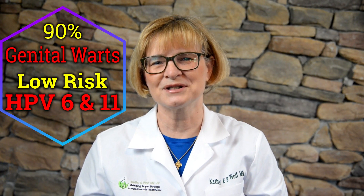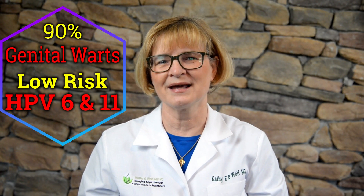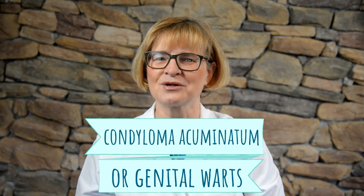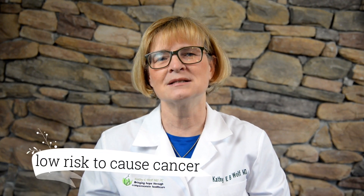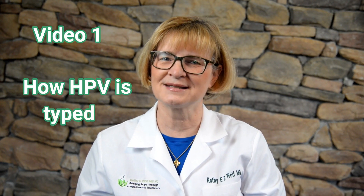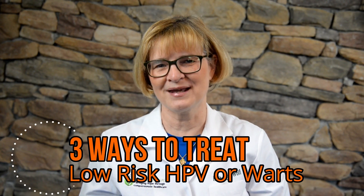90% of genital warts are caused by the low-risk HPV — HPV 6 and 11. Condyloma acuminata, or genital warts, are the most common sexually transmitted disease in the US. That means low risk to cause cervical cancer. In video 1 I went through how HPV is typed. I'm going to discuss three ways to treat low-risk HPV.